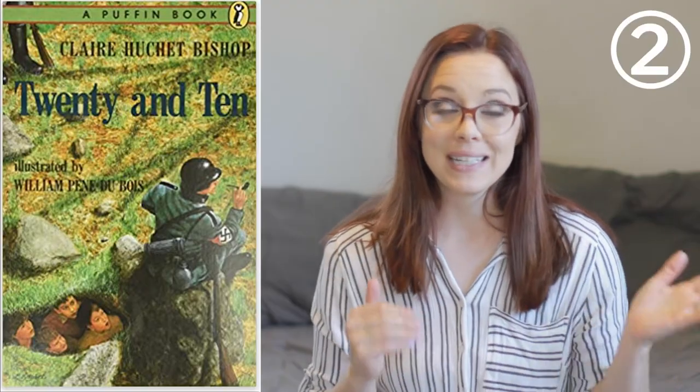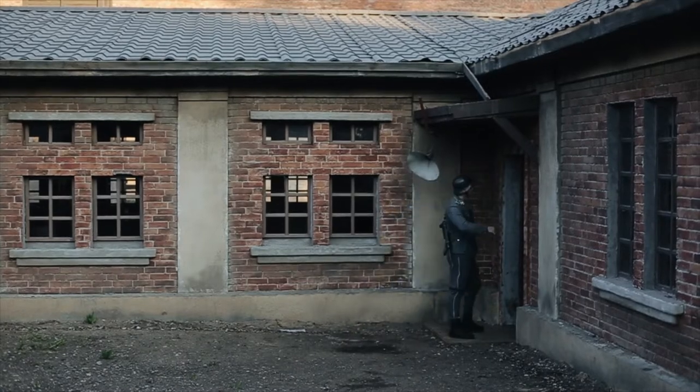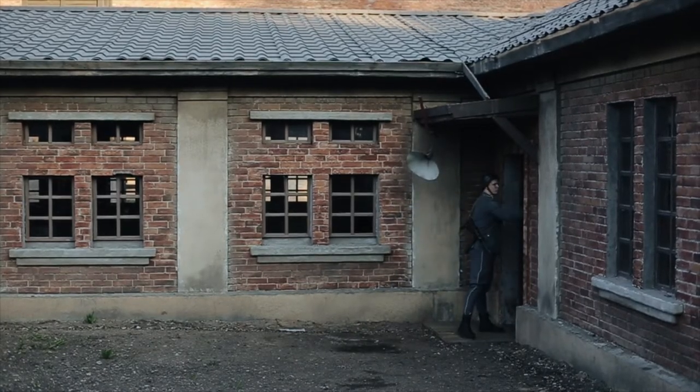The next one is called 20 and 10 by Claire Bishop. This is set in France during the occupation. It's about a private middle school in France where some Jewish children are brought to be hidden and live alongside the French children. But when the Germans come to check on the school, it's about the bravery of the children living there and what they did to protect the Jewish children they were hiding.